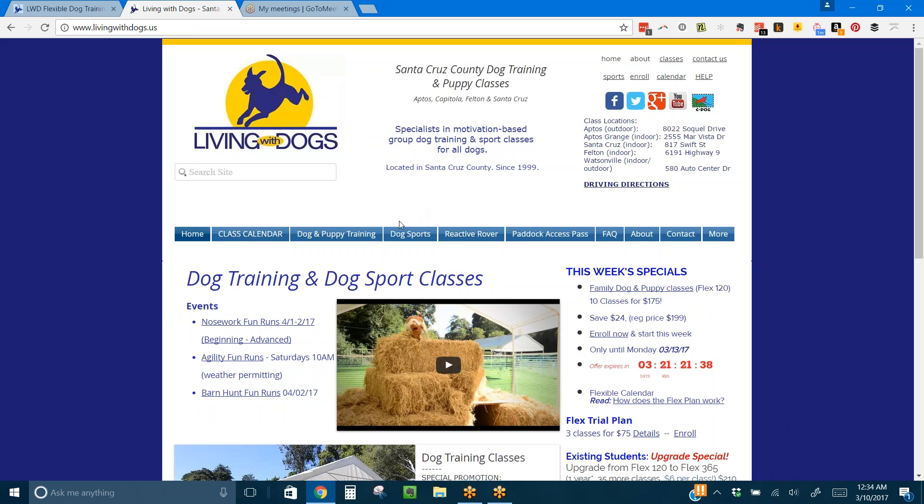Hi! Welcome to Living with Dogs. This is a little overview of our website.